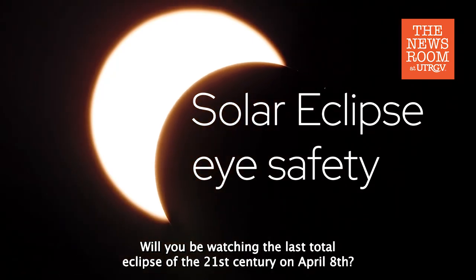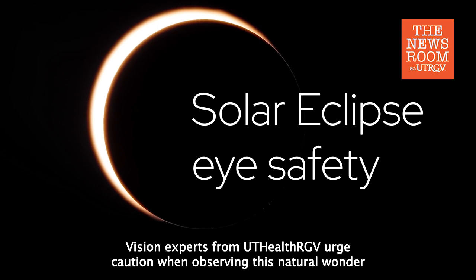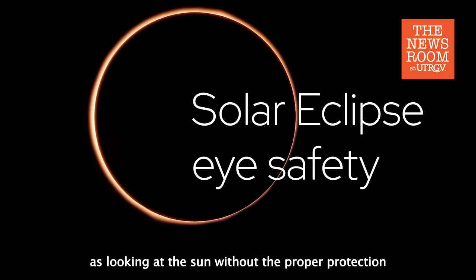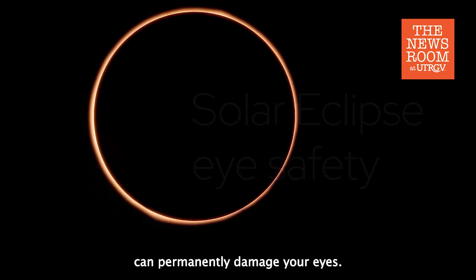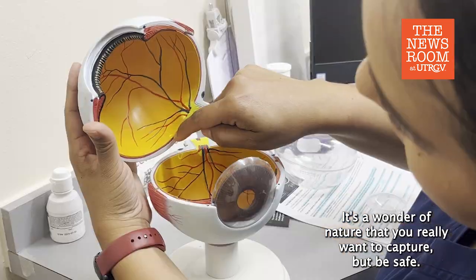Will you be watching the last total eclipse of the 21st century on April 8th? Vision experts from UTHealthRGV urge caution when observing this natural wonder, as looking at the sun without proper protection can permanently damage your eyes. It's awesome — it's a wonder of nature that you really want to capture, but be safe.